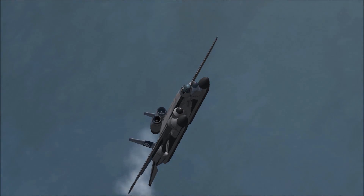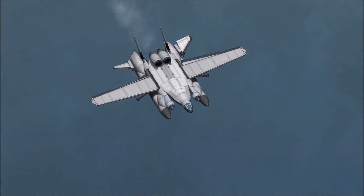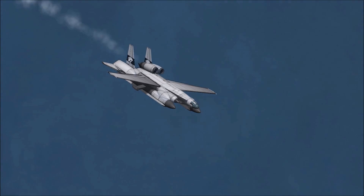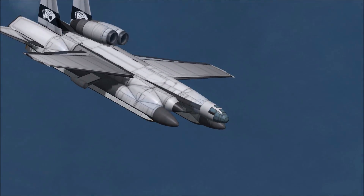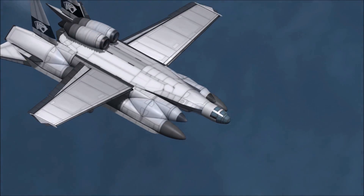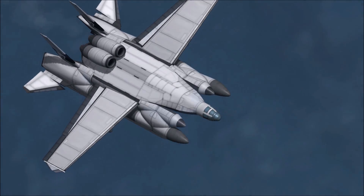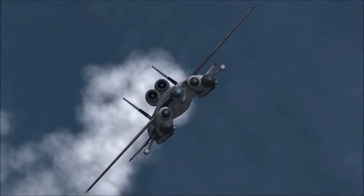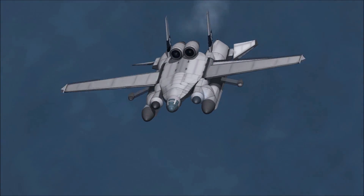Some suggest that because of this, it isn't classified as a true ekranoplane. Conclusions from this phase of flight testing were that the ground effect was even more effective than originally planned with the design, and that the inflatable pontoons used during water taxiing tests were not going to fit the bill — something that would need to be addressed for the next phase of testing.